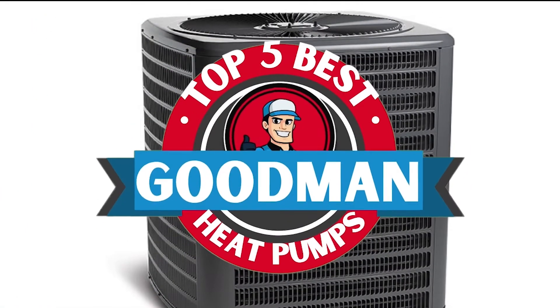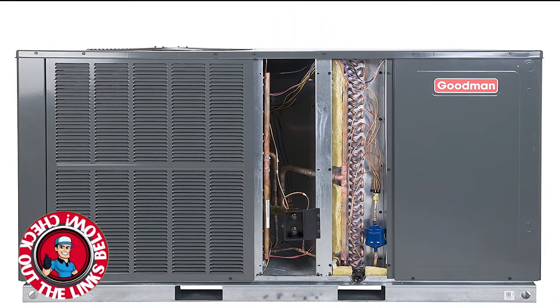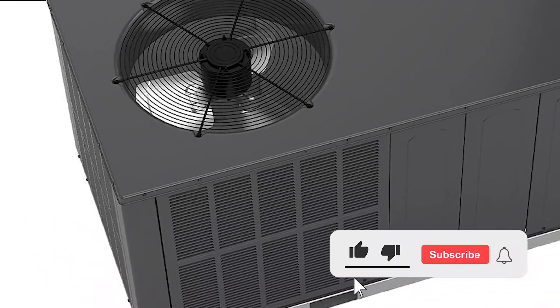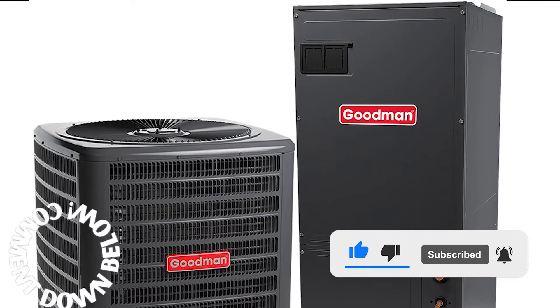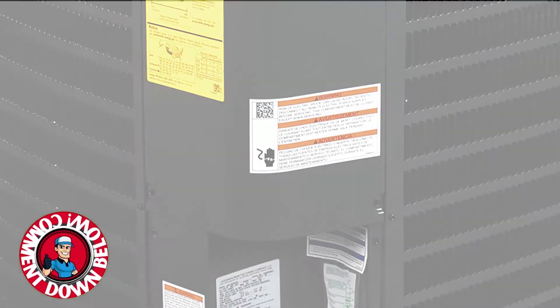There you have it, our top 5 best Goodman heat pumps on the market. Check out the links in the description below for detailed information and latest pricing. If you thought this video was helpful, please smash that like button and consider subscribing. If you didn't, let me know why in the comments below. Thanks for watching, and I'll see you in the next video.